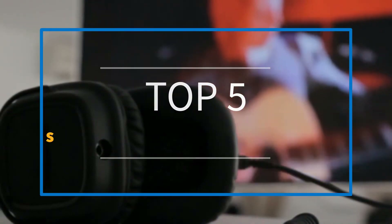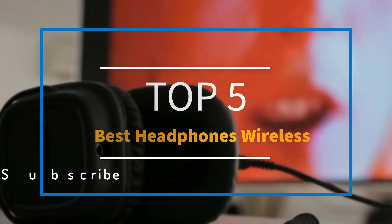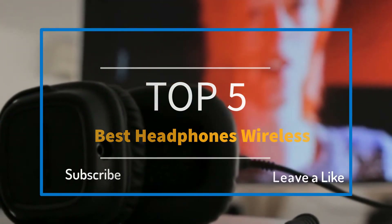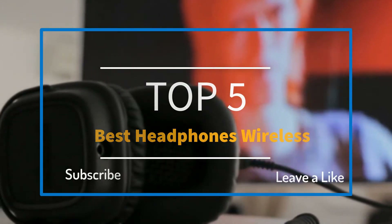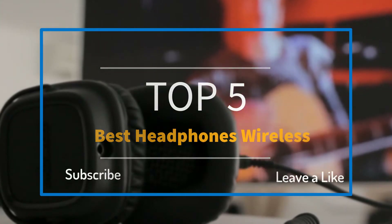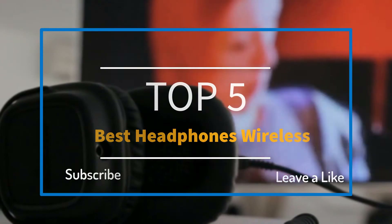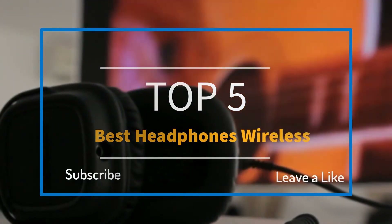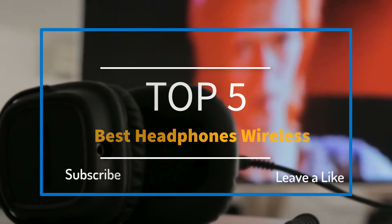Hello everyone, welcome to our new video. Today we are going to check out the top 5 best wireless headphones in the market in 2018. I made this list based on my personal opinion, trying to list them based on price, quality, durability, and more. If you want to see the price and find out more information, you can check the links in the description and comment section.